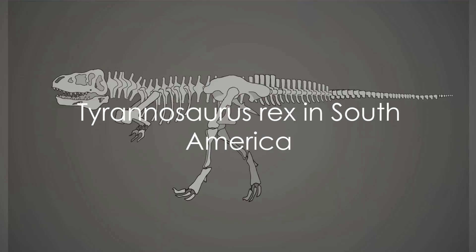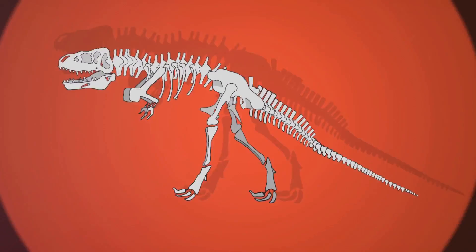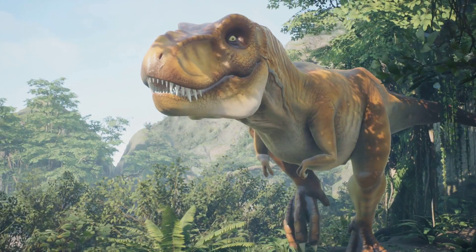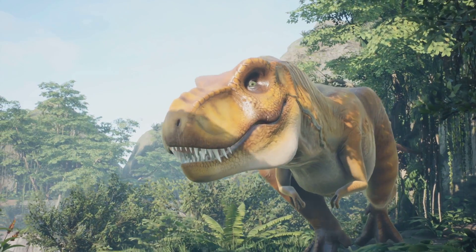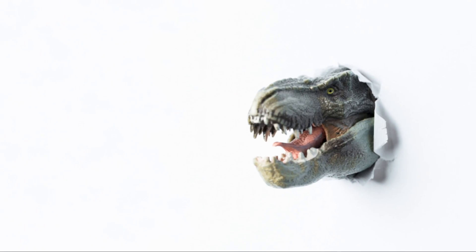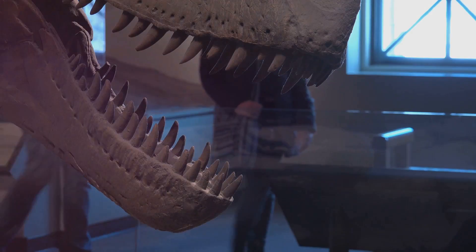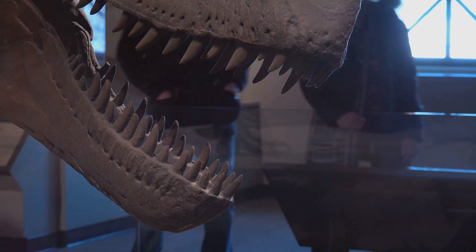Moving on to South America, we encounter another fascinating T. rex species known as Tyrannosaurus imperator. This species had its own unique adaptations suited to its environment. Tyrannosaurus imperator was slightly smaller than its North American counterpart, but it possessed robust teeth and a powerful bite, making it a formidable predator in its own right.